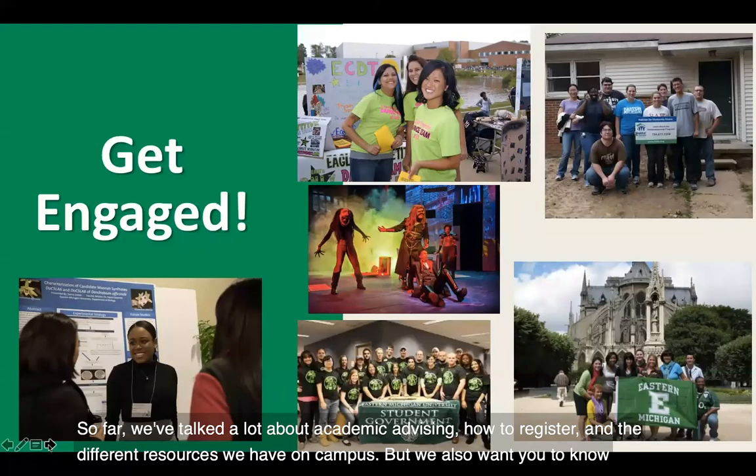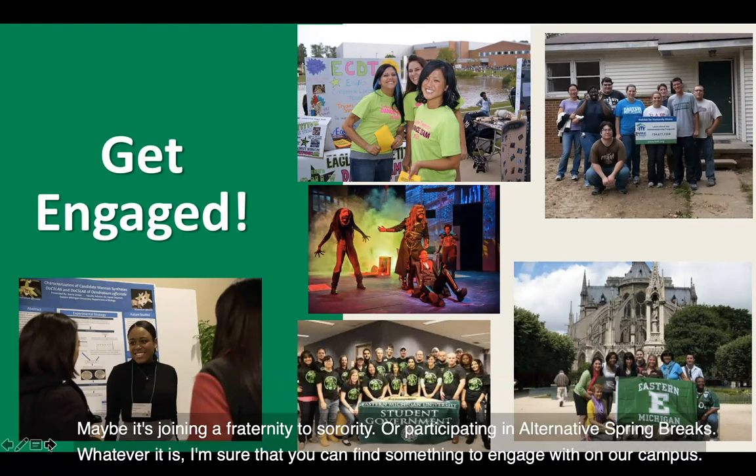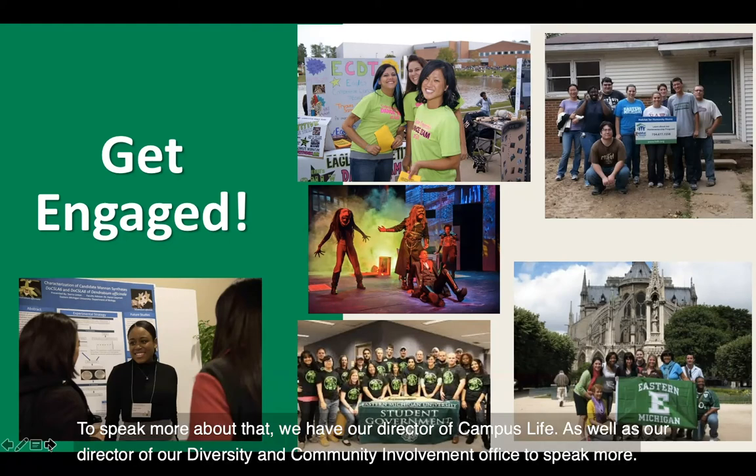So far we've talked about academic advising, how to register, and the different resources we have on campus. But we also want you to know how to get engaged with our campus. Perhaps you're interested in joining student government or one of the 250 student organizations, joining a fraternity or sorority, or participating in alternative spring breaks. We have our Director of Campus Life as well as our Director of Diversity and Community Involvement to speak more about that.